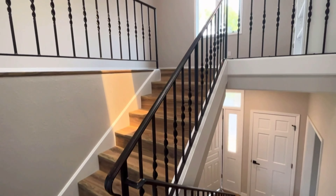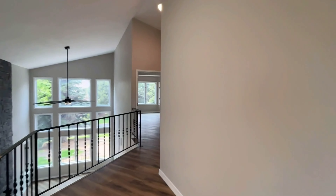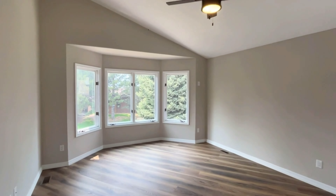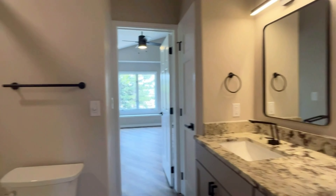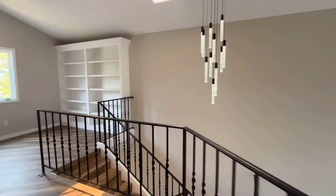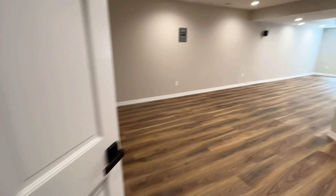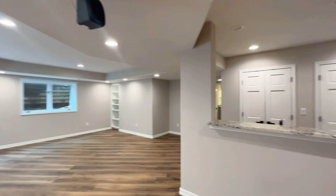Upstairs you'll find a nook with built-ins and a conjoining bathroom, offering maintenance-free and resort-style living.